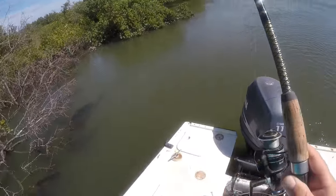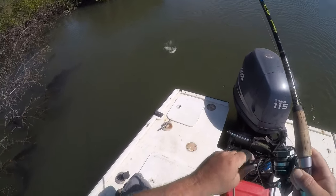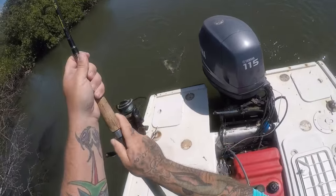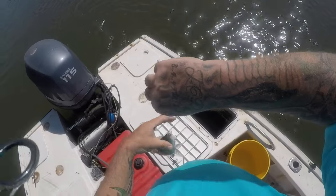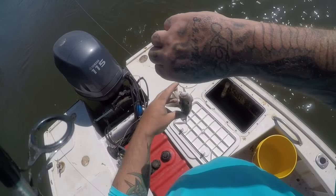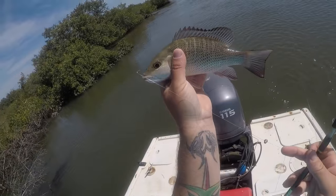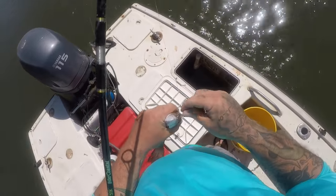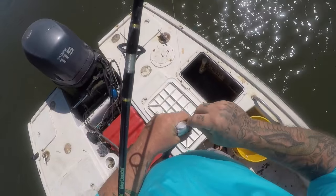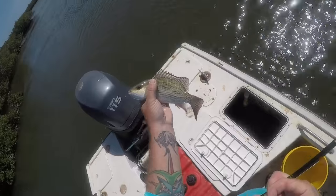I'm hooked up, y'all. What is this? A mango snapper. Nice little fish. Pretty little guy. Not what I'm looking for, though. Nice fish, though.